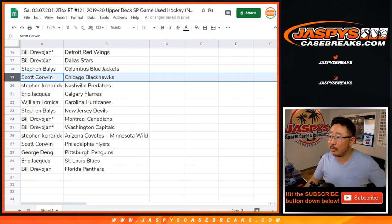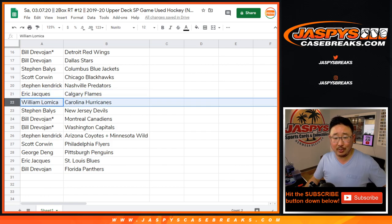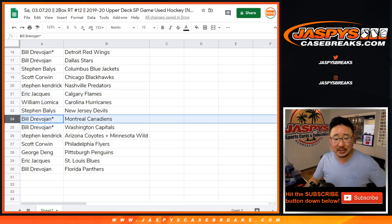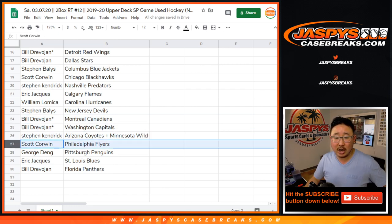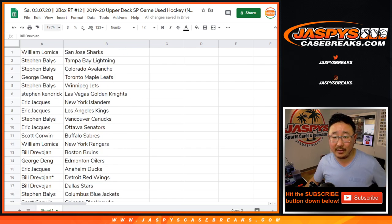Stephen B. with the Blue Jackets. Scott with the Blackhawks. Stephen K. with the Predators. Eric with the Calgary Flames. William with the Hurricanes. Stephen B. with the New Jersey Devils. Canadiens and Caps for Bill. Stephen K. with the Combo Spot. Scott with the Flyers. George with the Penguins. Eric with the Blues. And Bill with the Florida Panthers.